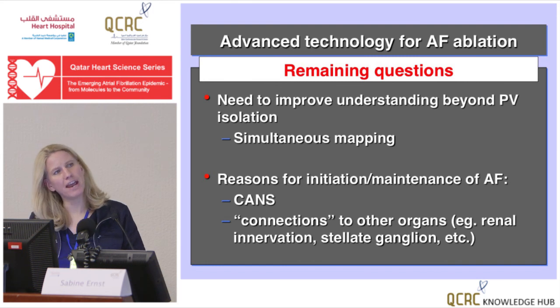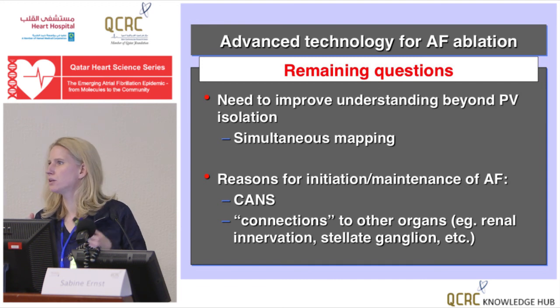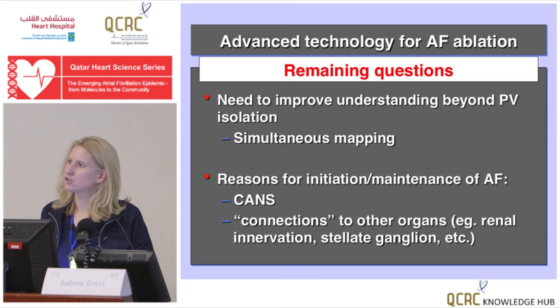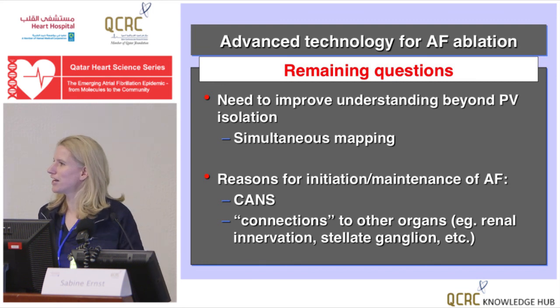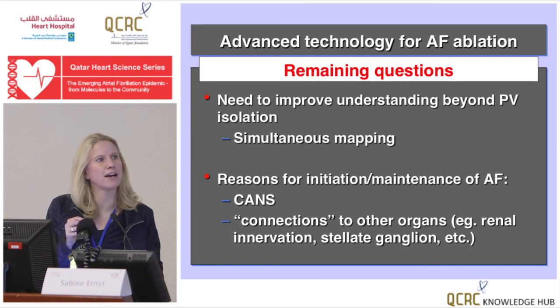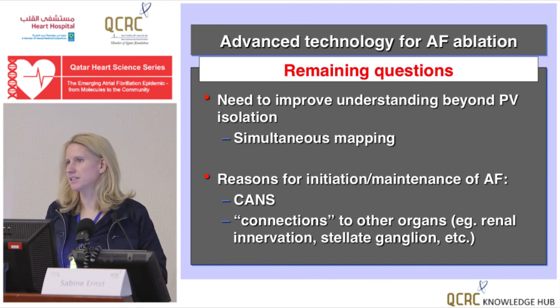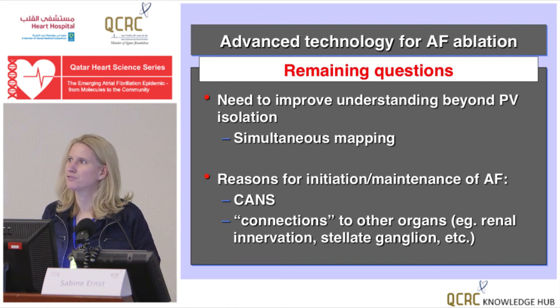For AF ablation, the advances we need to make require better understanding. Simultaneous mapping is going to help us understand what's going on during AF for a given patient and tailor our strategy. We need to understand why it's happening and when — renal denervation connections and all the nerve connections need to be understood better so we can understand why triggers start firing and what role the autonomic nervous system plays in the maintenance of AF. This is an exciting time, and AF ablation is going to make a step forward to really explain why it happens. Thank you very much for your attention.